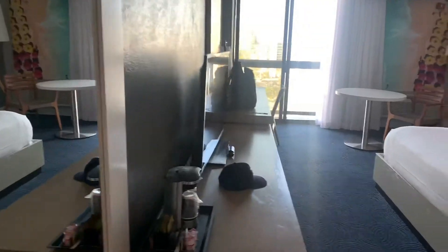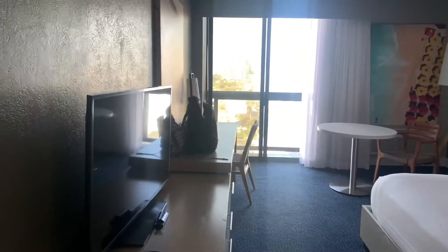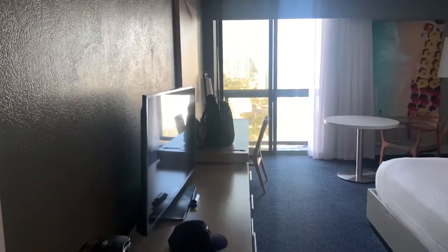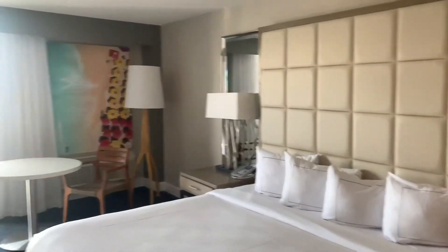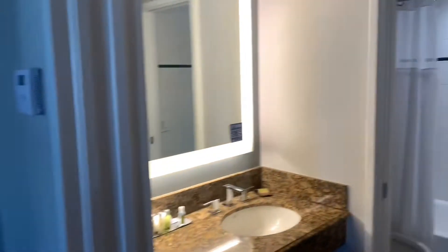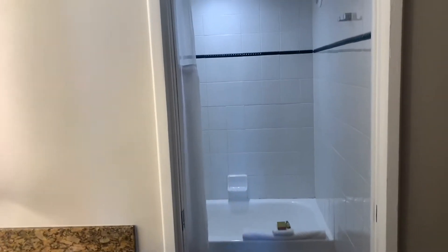I was undecided if I wanted to share this room with you guys or not, but I thought I would go ahead and show you so you can see how far you can stretch your dollar in Fort Lauderdale. I used my points to book this hotel and I didn't realize until after getting to Fort Lauderdale that it was spring break, so it was a little bit more expensive. I paid a little over $200 per night, but I did check and for other dates it goes around $150 for the king room.